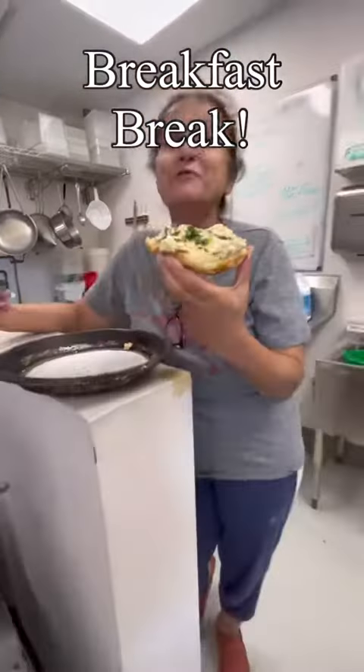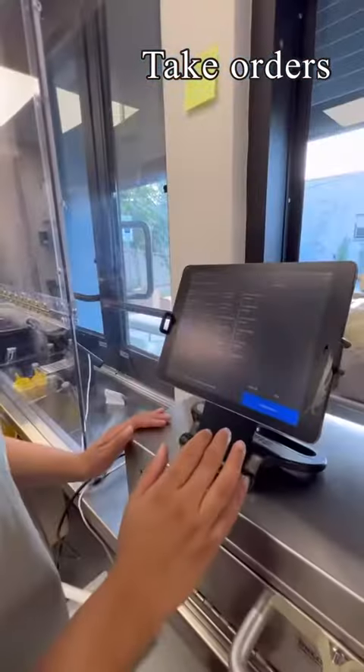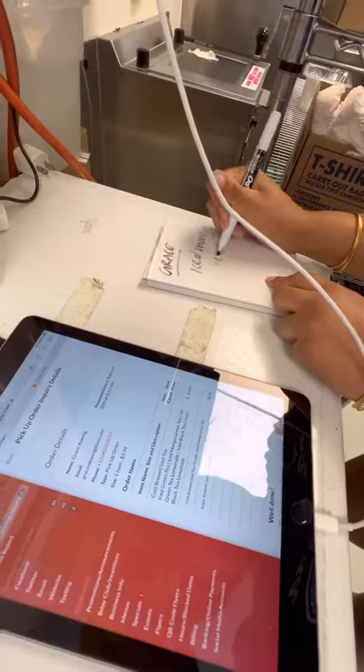At 10, we take a breakfast break. When orders start rolling in, we write tickets, prep drinks and sauces, and of course prepare the items to order.